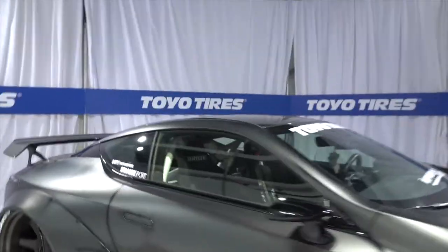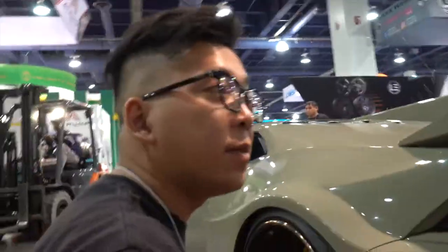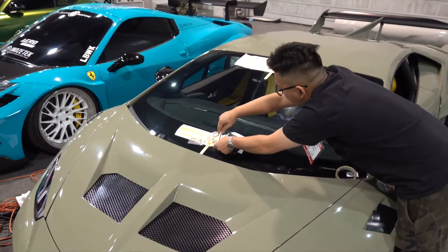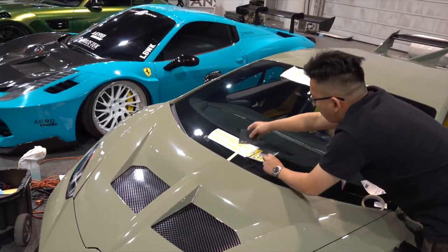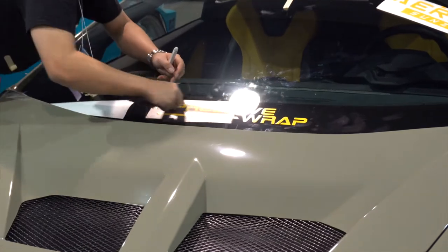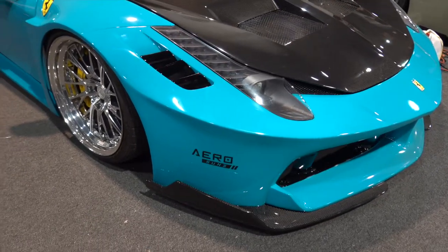The airbrushing that we did looks super nice — you can see that. Both of these cars will be here. There are some pretty wild builds around here too. We're putting on the final decals for the Huracan, the 458, and then our car — just some finishing touches, and then we're going to go ahead and polish the cars as well.